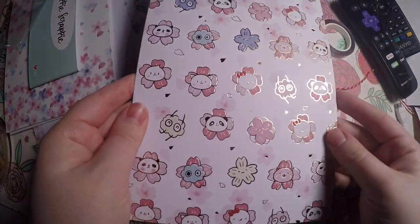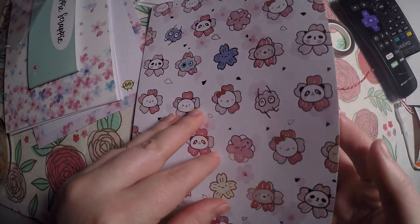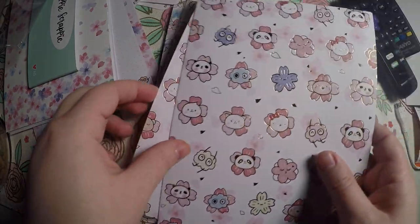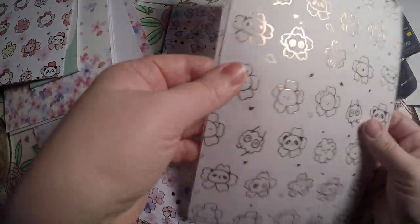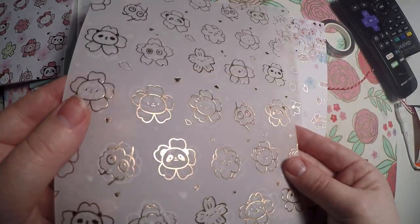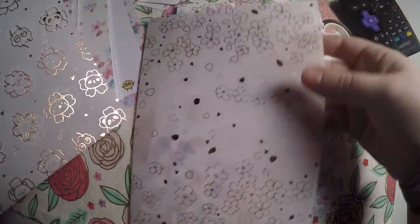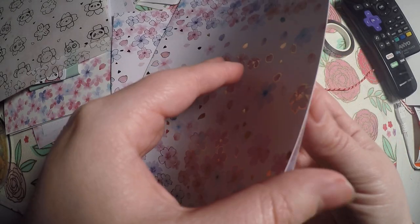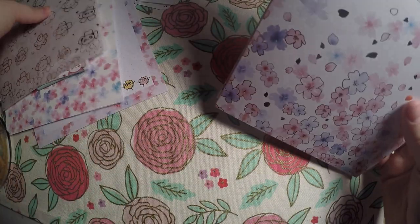For the papers, you get two of each. We've got this one here and that is the inside. We've got this vellum — oh, we've got two vellum. So we've got this one here and then this one. And then we've got two of these, and here is the inside. That's really different, I like that. So that is everything from the Happy Scrappy subscription.